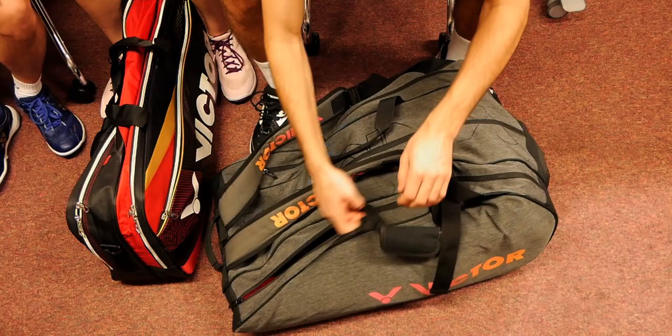Today we are going to be looking at the bags of professional players Jenny and Greg from Badminton Insight. They've been kind enough to show us what's in their tournament bags as well as what they've been using in training today. Let's go and look at your bags — we're going to start with Greg's bag.